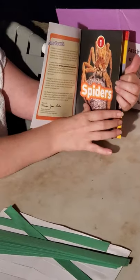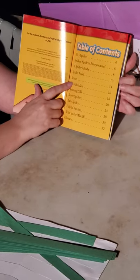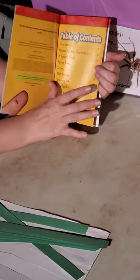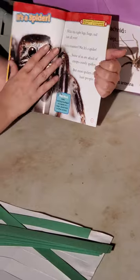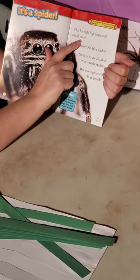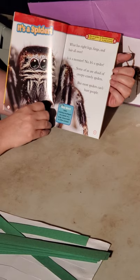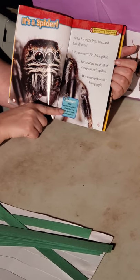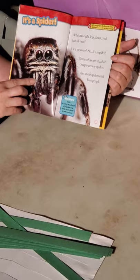There's the title page, and not all books have this, but educational books have what's called a table of contents — it tells you each chapter and what page they're on. The glossary has all the big important words and tells you what they mean. What has eight legs and hair all over? Is it a monster? No, it's a spider. A fang is a biting mouthpart of a spider, or a large sharp tooth in other animals. You can kind of see them right here.